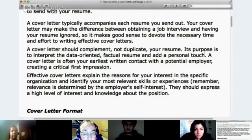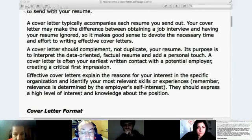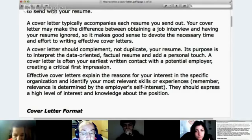The purpose is to kind of give a bit of a personal touch to your application and highlight the most important parts about your career. A cover letter is often your earliest written contact with a potential employer, creating a critical first impression. You want to make sure the grammar is perfect, there are no spelling mistakes, and everything is pretty much pristine in your letter. It needs to look good so that you give a good impression.